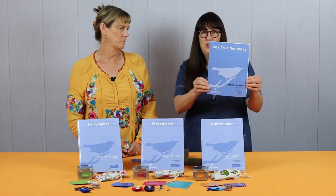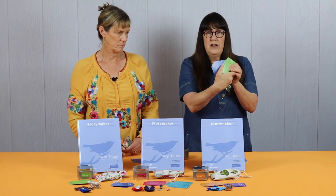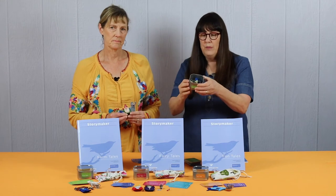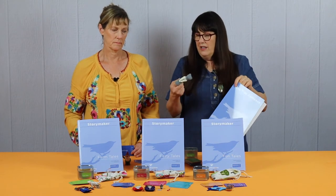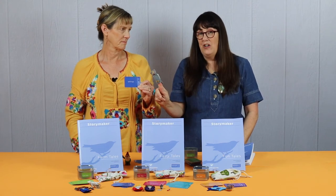Over the course of three years, Storymaker is designed to help early elementary students get their stories started. Here's how. Storymaker comes with a student journal, a deck of story cards, and an adorable tin of objects. Using one of the hook starters plus a character card or an object plus a setting card, the student will construct the hook.